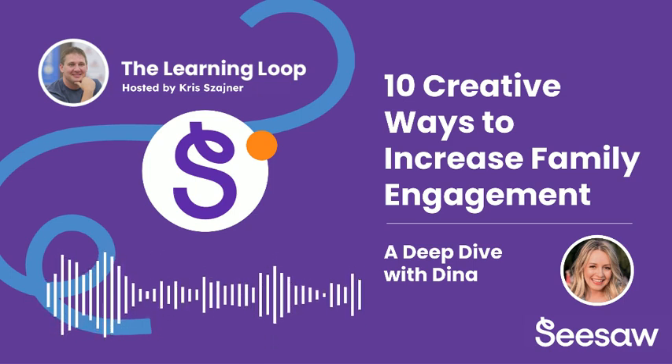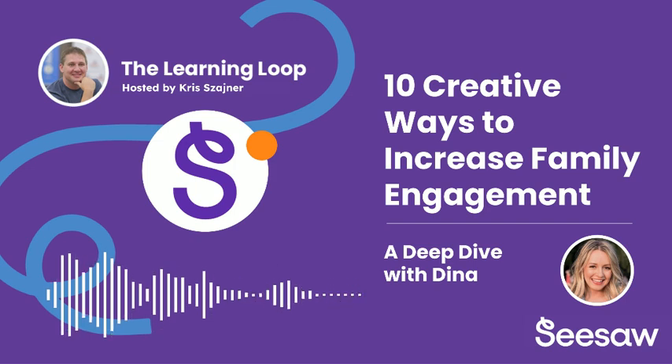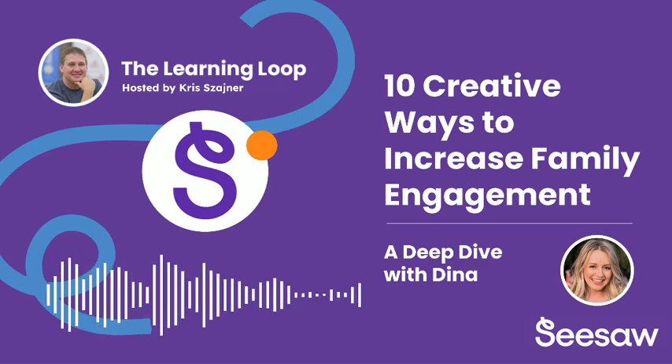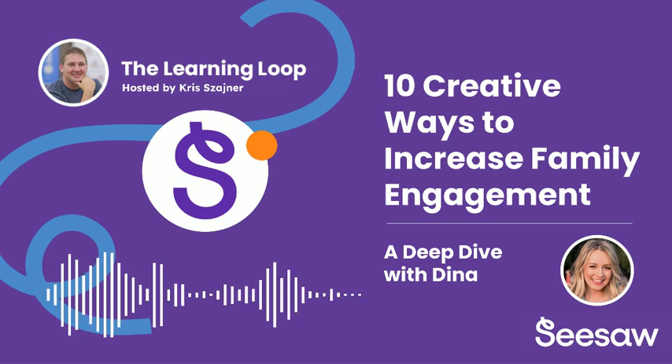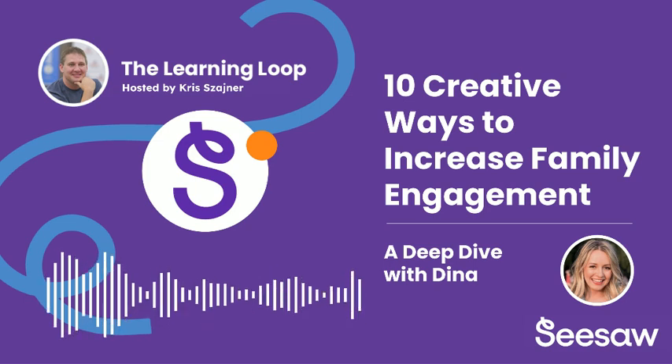That plays perfectly into tip number seven, which is all about fostering genuine dialogue between home and school. Seesaw provides a dedicated space for those conversations to actually happen organically. It's not just about sending emails into the void and hoping for a response. Parents and teachers can engage in meaningful back-and-forth directly within the platform, all in a way that's organized and easy to follow. No more digging through endless email chains.